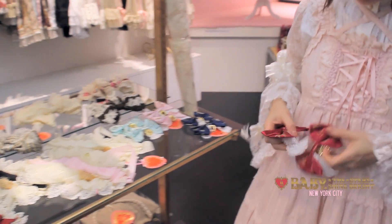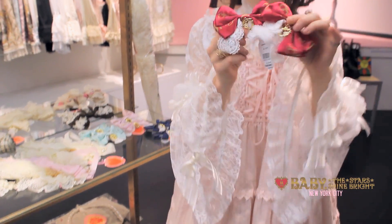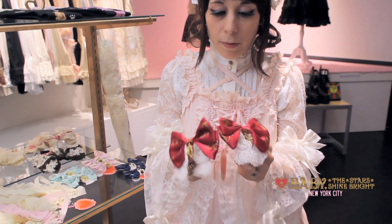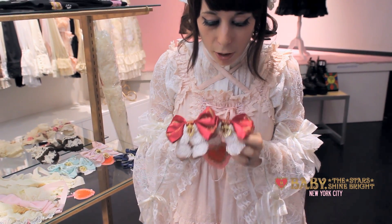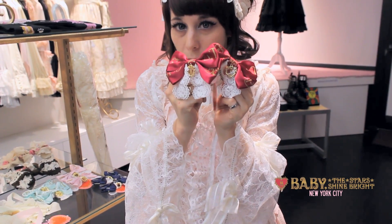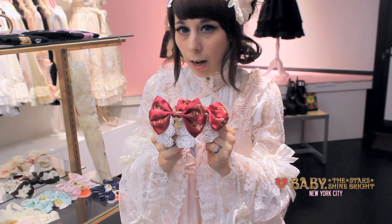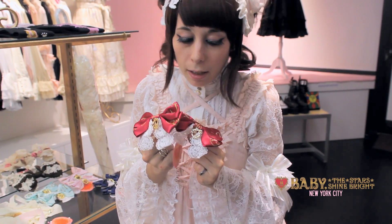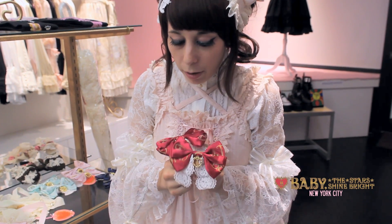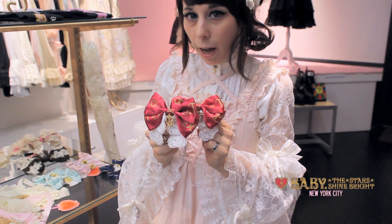The next ones to look at are Baby logo ribbon combs. These two combs have really cute Baby the Stars Shine Bright logos in the middle, and Baby the Stars Shine Bright ribbon logos also on the ribbon. We have a lot of colors and a lot of these. They're a great way to add variety to your outfit by putting them into your hair in different places, or even next to a headdress that you already have.